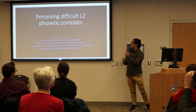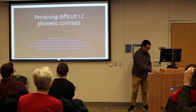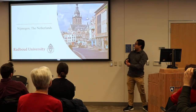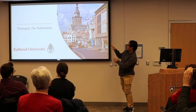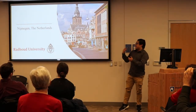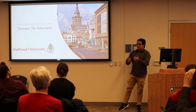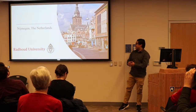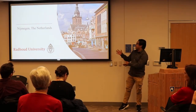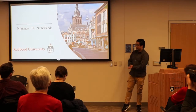I was studying how people interpret sounds in their second language, and I did that in the Netherlands in Nijmegen. I was at Radboud University and I would go and run participants in a lab rather than going around on the field, and overall the entire environment there is really nice, the city is beautiful, and I had a great time.